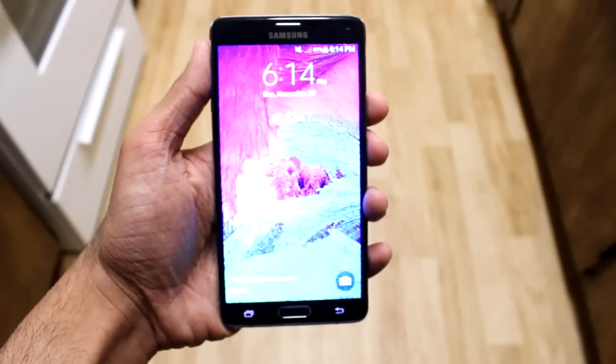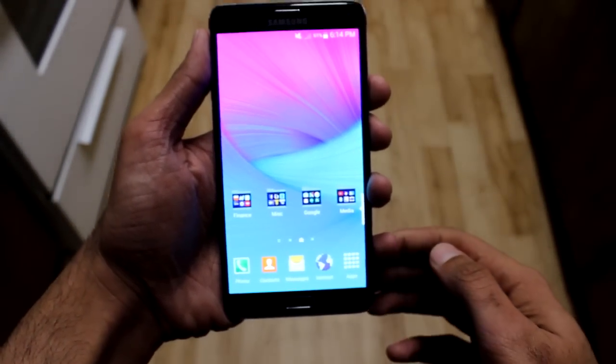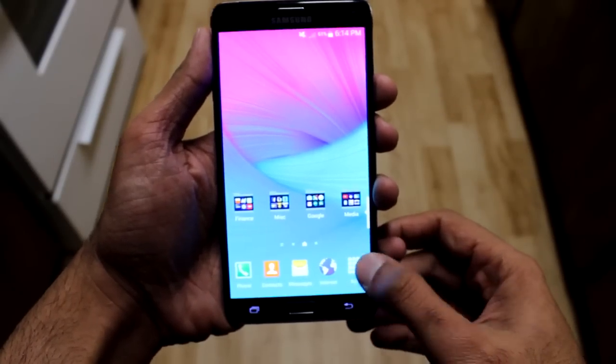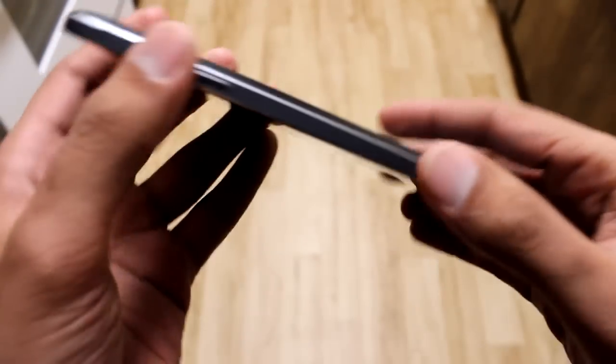Another reason is that it has the same exact screen size and Quad HD display. And I absolutely do not like to put a case on any of my phones, so with this I don't have to worry about shattering as soon as I drop it.